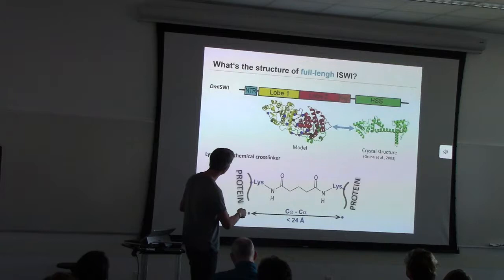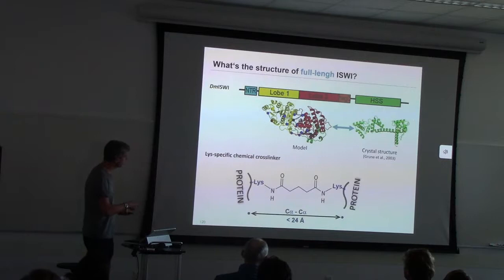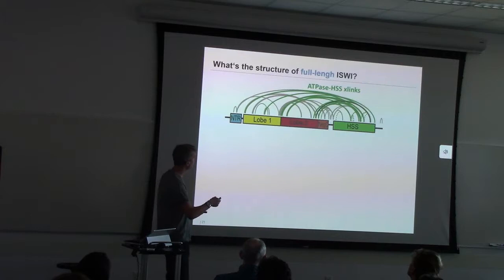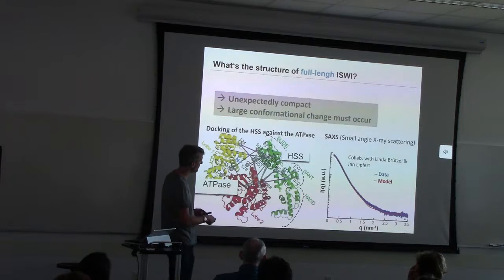Now we had a nice model of the ATPase domain, and we asked what the full-length structure looks like — how does the ATPase domain connect in three dimensions to the HSS domain, for which there was a crystal structure. We used a lysine-specific chemical cross-linker, lysine to lysine. Each arc represents a cross-link, and the green arcs highlight those connecting the ATPase domain to the HSS domain. We used those cross-links to dock the HSS domain against the ATPase domain, and that is the final model, which nicely fits all the restraints.